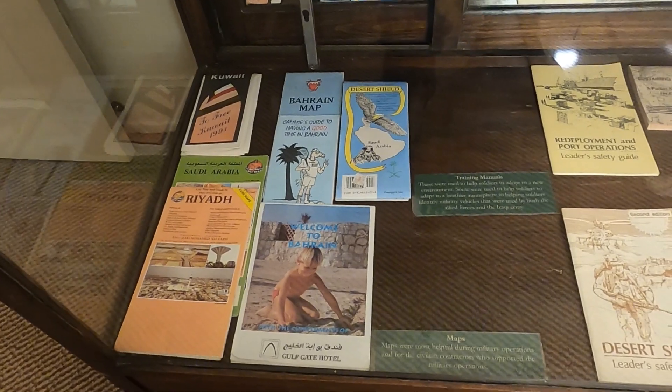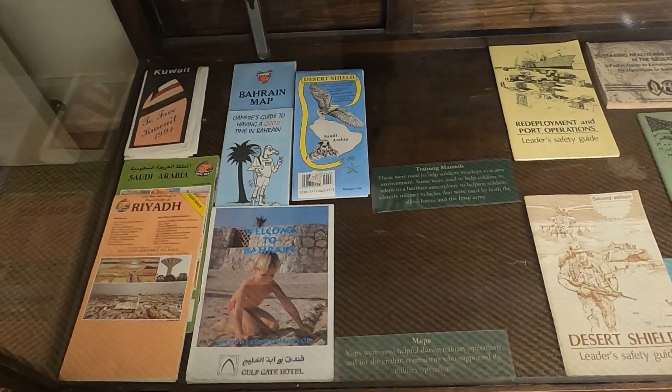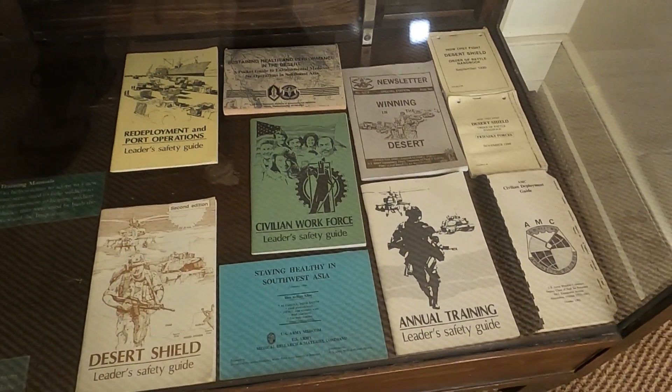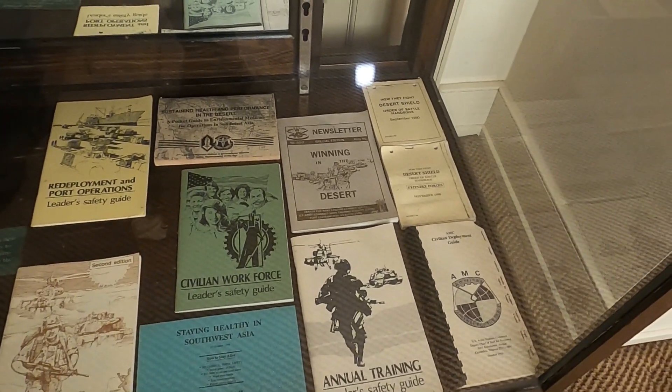Maps were very important for our troops overseas, navigating through Saudi Arabia and other places. Here we have a lot of instructional manuals, basically for safety or updated features.